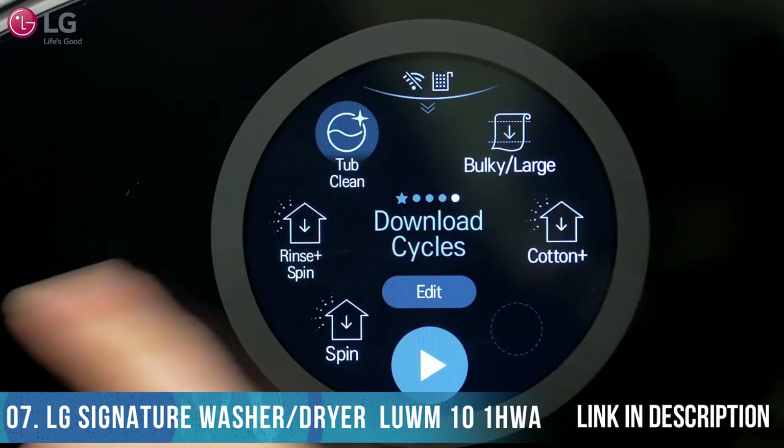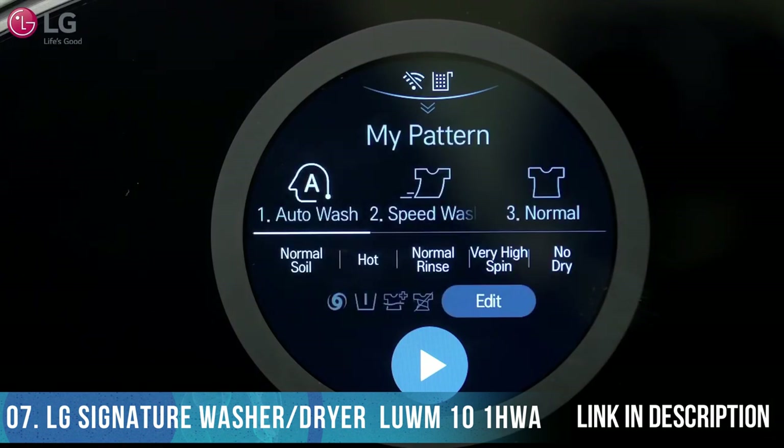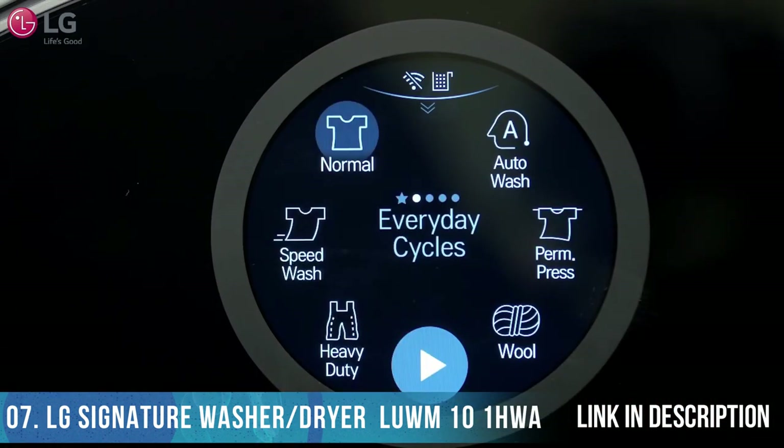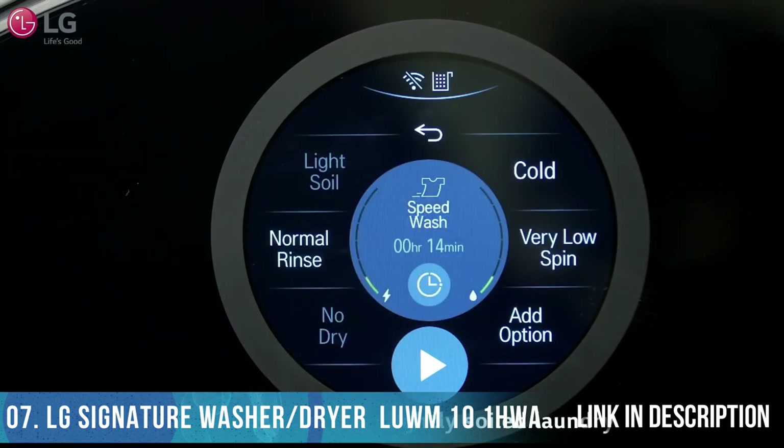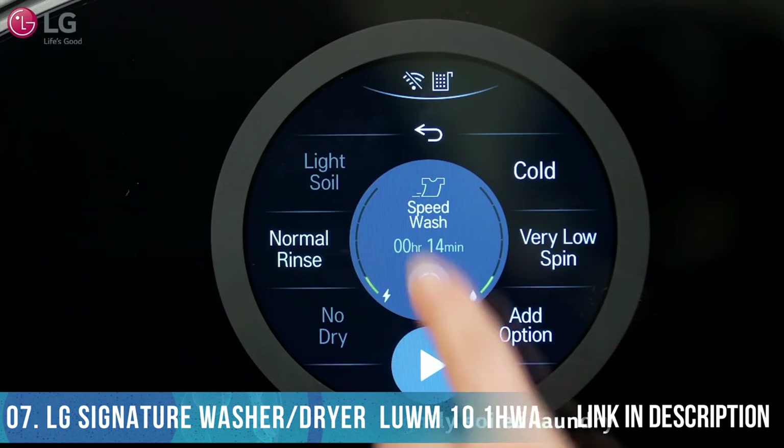The My Pattern feature saves cycles you use frequently — if you run the same cycle more than three times, it will be registered under My Pattern. Everyday Cycles feature six cycles for your daily laundry situations. The Normal cycle washes normal items except delicate fabrics such as wool or silk. The Speed Wash cycle quickly washes small loads of lightly soiled clothing.